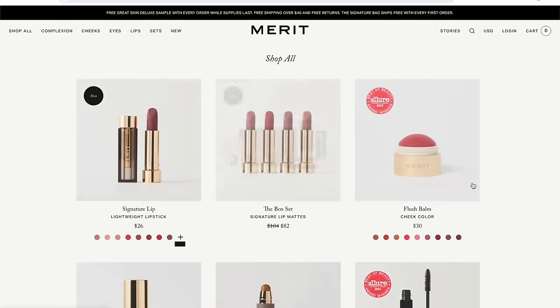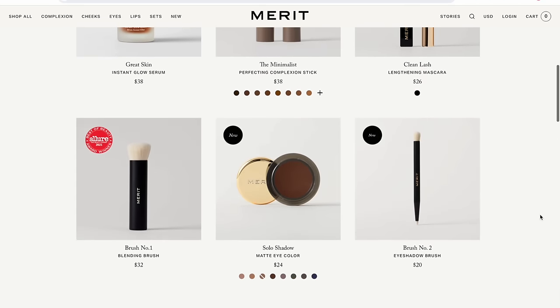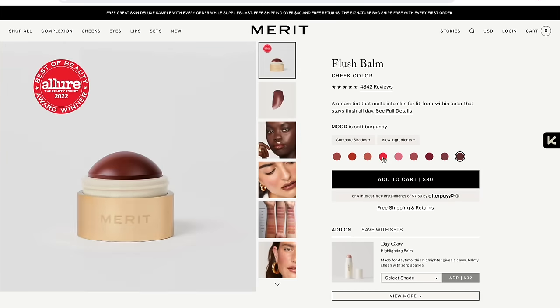If you're not familiar, Merit is all about reimagining luxury beauty, making it well edited and accessible. All their products are considered luxury by composition. They're actually priced about 30% lower than their luxury competitors, which is amazing.